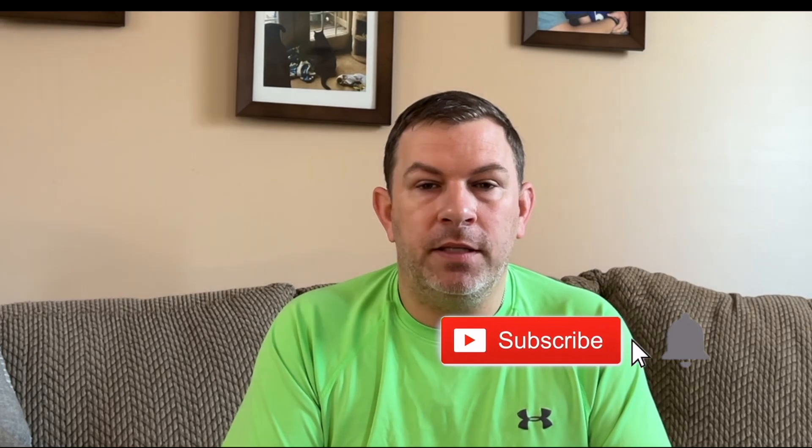Before we get into it, if you happen to be new here, make sure you hit that like and subscribe button — it helps the channel out a whole lot. I appreciate the support. If you're returning, thanks for coming back. I hope you guys enjoy this Raptor series. Stay tuned after for some highlights of the truck, the technology, and what you can expect from my 2022 Ford Raptor.